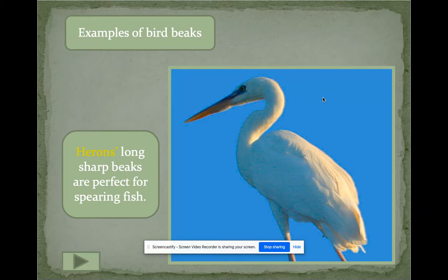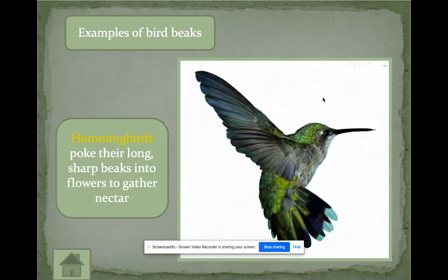A heron has a very long, sharp beak used for spearing fish — they go into the water and catch fish that way. So we have a finch with a short pointy beak and a heron with a long beak to catch fish. Hummingbirds have very long sharp beaks that help them get into flowers to reach the nectar, which is their food. As a bonus, the hummingbird also helps pollinate the flower.